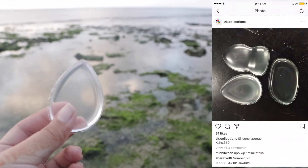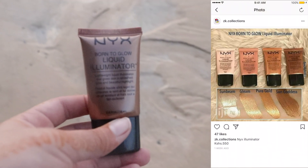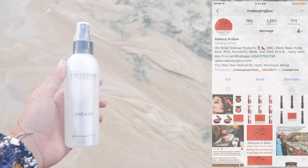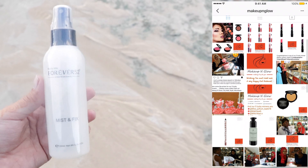Since I don't have any eyebrow products to show you, I'm just gonna do my eyebrows off-camera. I know they look very bold and there's a white liner on my eyebrows, but I'm doing a very bold eye look so I need the bold eyebrows to match. Also from ZK Collections I got a silicone sponge and a Born to Glow liquid illuminator by NYX. Now I'm heading over to another shop, Makeup and Glow, using their mist and fix spray — since I have really dry skin I like to spray before and after makeup. This is actually kind of a first impressions video also.